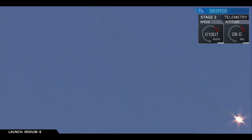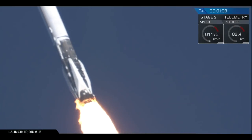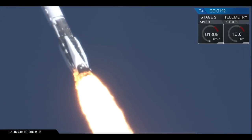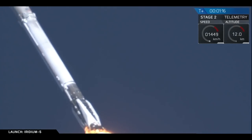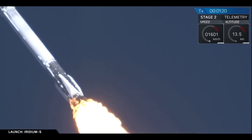Right about now. And it'll be going through max Q shortly. Vehicle is supersonic. So we're decreasing the engine thrust to minimize the pressures of max Q — to the point at which the rocket is pushing hardest against the atmosphere. Vehicle is experiencing maximum dynamic pressure.